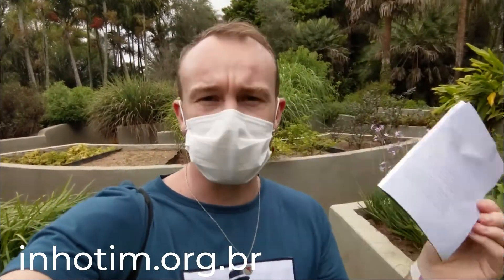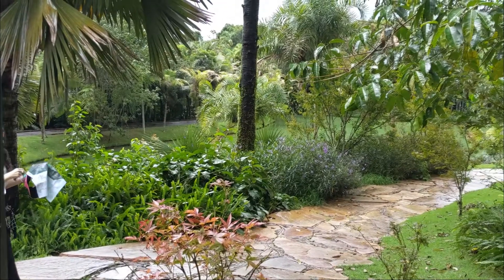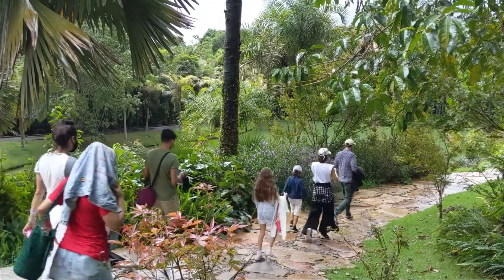I would definitely recommend buying your tickets online because due to COVID, they've reviewed their visiting standards and are only allowing 500 people per day. Buy that ticket online so you don't get disappointed if you arrive and it's already at capacity. It feels like we've got the whole museum to ourselves — it's super quiet and we're in a section with lots of plants. It's also quite a drive from Belo Horizonte, so don't risk it.